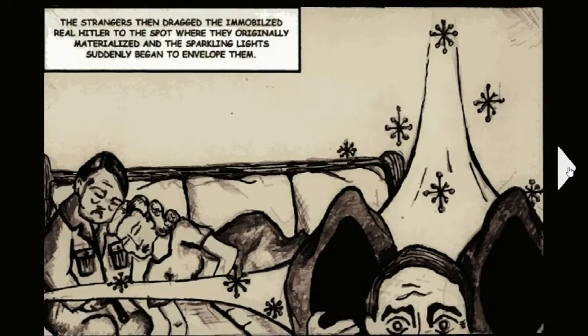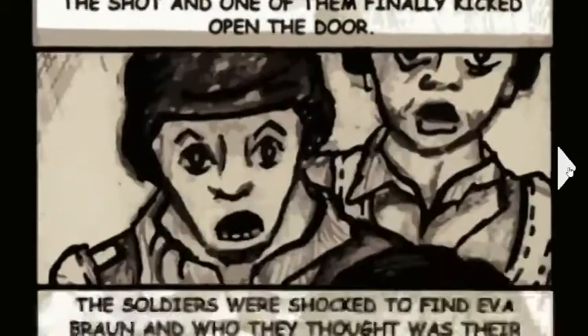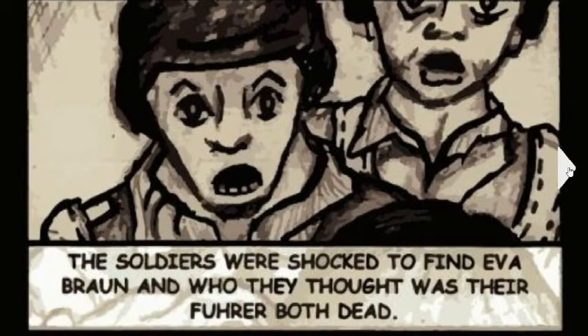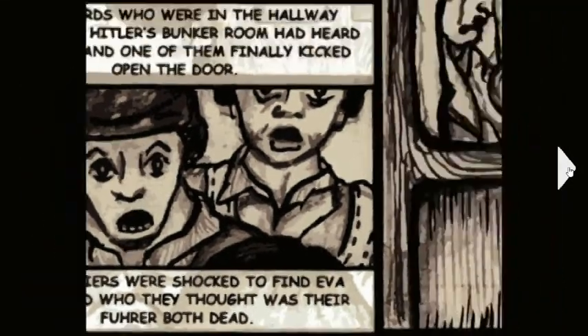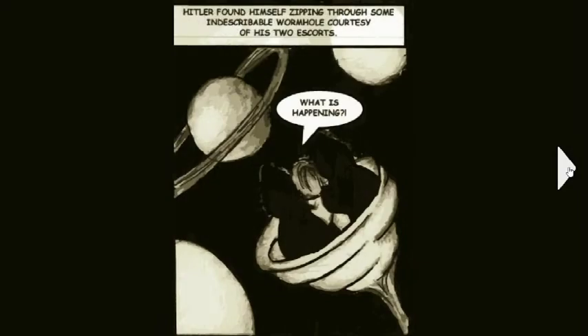The mysterious visitors hurriedly placed the dead Hitler imposter beside Eva Braun's corpse on the couch. The strangers then dragged the immobilized real Hitler to the spot where they originally materialized, and the sparkling lights began to envelope them. Two guards in the hallway heard the shot and kicked open the door, shocked to find Eva Braun and who they thought was their Fuhrer both dead — with no idea the actual Hitler had vanished into thin air.